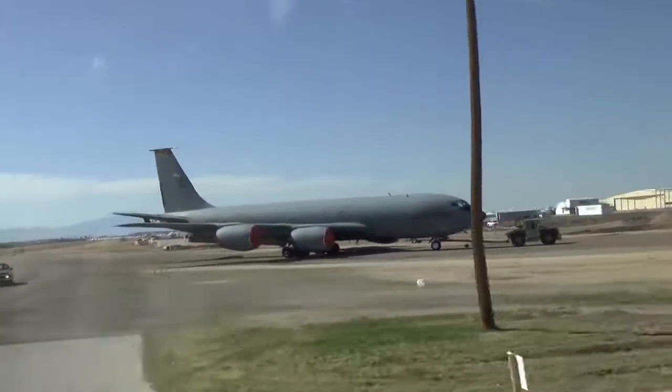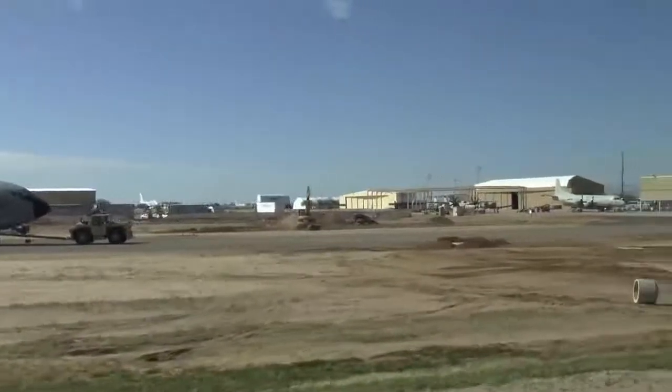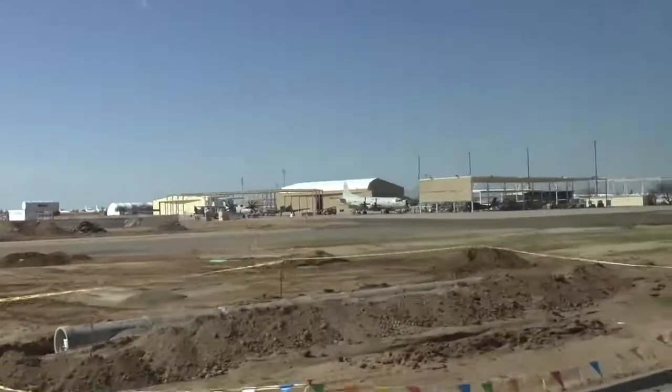We're flying to Nellis Air Force Base, 1997. President Truman, September 18, 1947, made the Air Force a separate service.